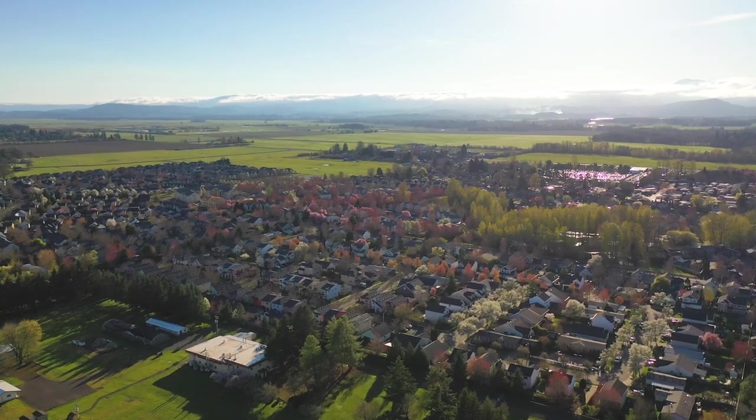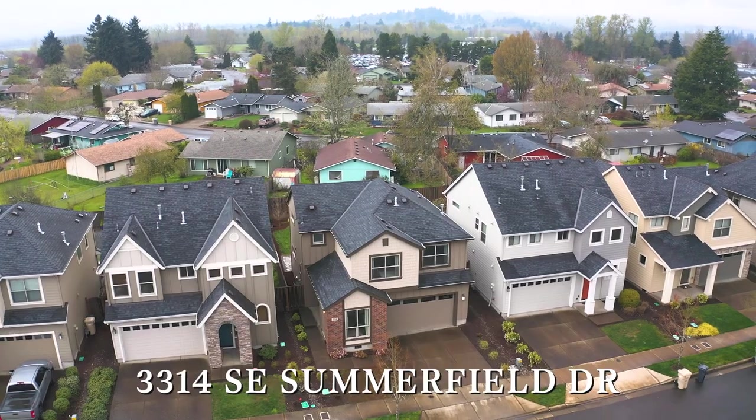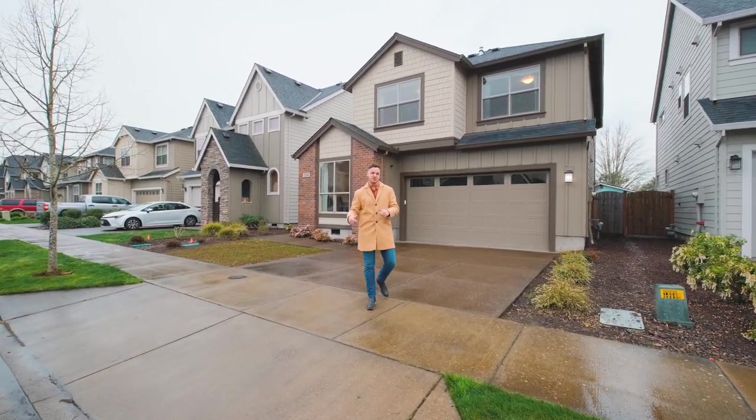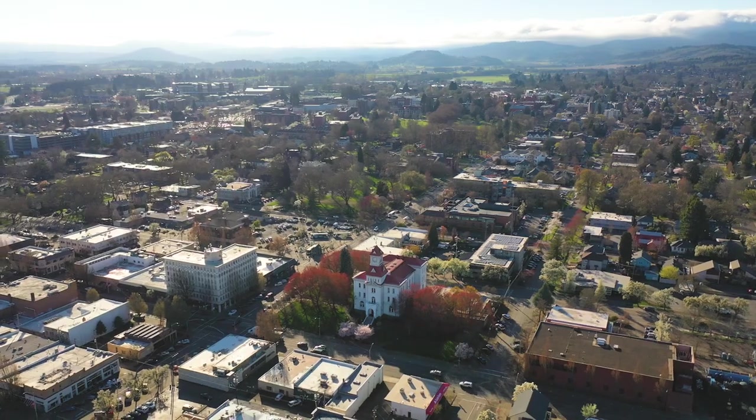Are you looking for a sense of community on the edge of town? Welcome to another Door experience. I'm your host Tim Wrist, and today we're going to be touring a Legend build in South Town Corvallis.